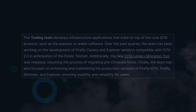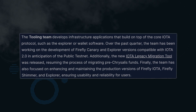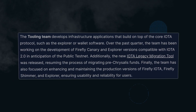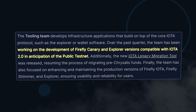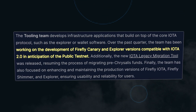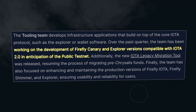The Tools team builds infrastructure for apps that run directly on the Tangle, and their work over the past quarter has focused on the Explorer and the Firefly wallet. They are developing versions compatible with IOTA 2.0, in anticipation of the 2.0 public testnet. It feels like we are so close — but after all these years and all of my antidepressants, it almost doesn't feel real.